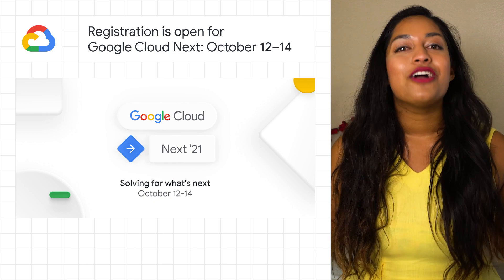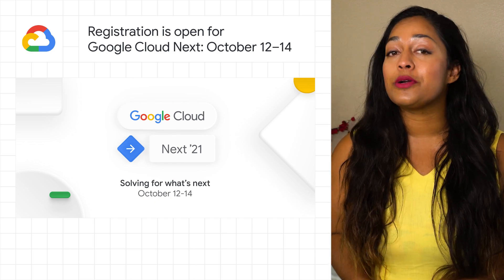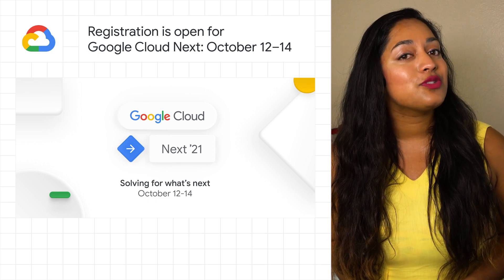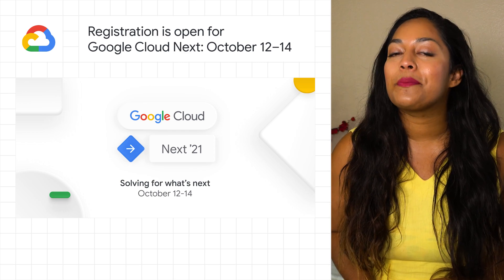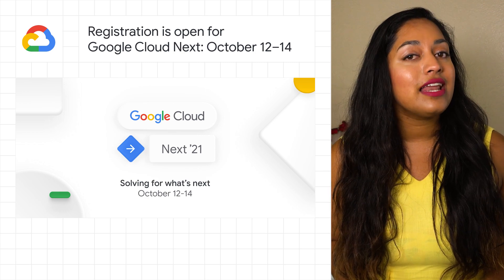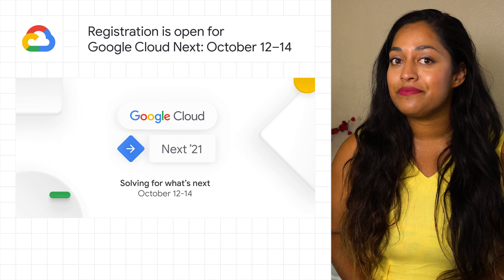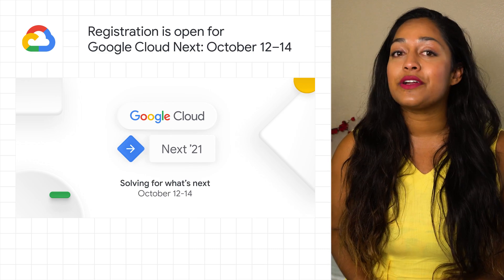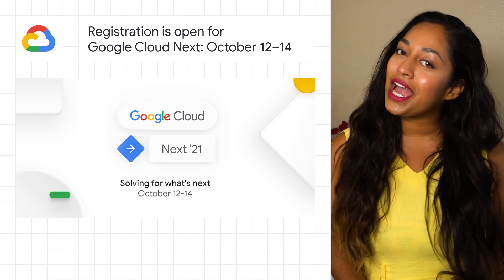Mark your calendars. Registration is now open for Google Cloud Next on October 12th through 14th, 2021. We designed Next21 as a customizable digital adventure to allow for a more personalized journey. You'll be able to participate in online interactive experiences and attend on-demand sessions. This year, we've made Google Cloud Next free to make the experience inclusive and accessible to everyone. To learn more, check out the post.